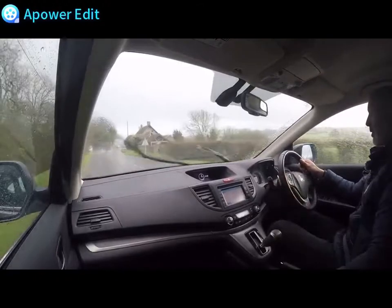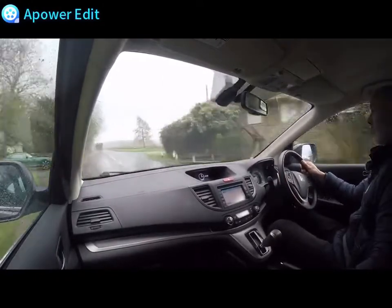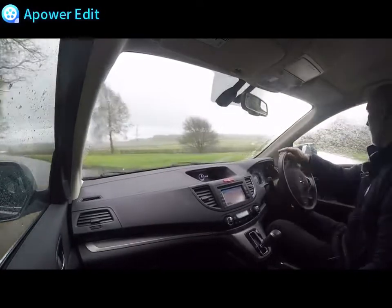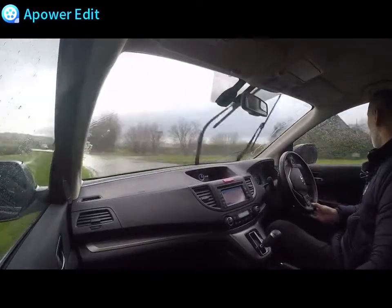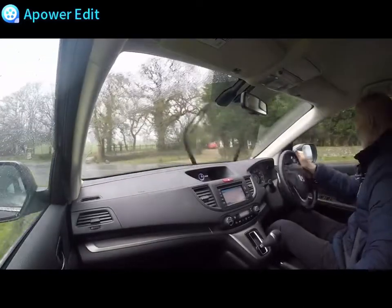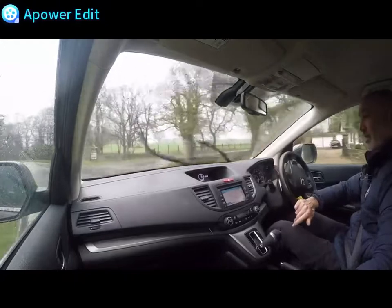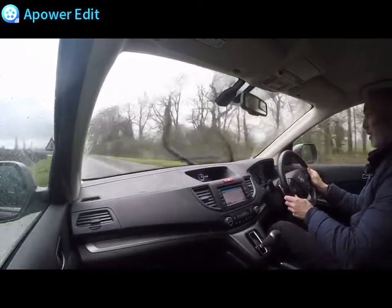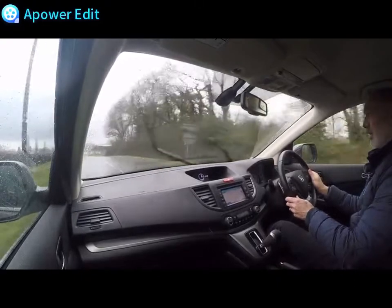Just give the brakes a nice hard shove. Nice, powerful brake pedal on the car. What I'm looking for is that they should bite well, which they clearly do, but also that they don't exhibit any kind of pulsing or vibrations - and there are none at all coming back through the pedal. All in perfect order there.